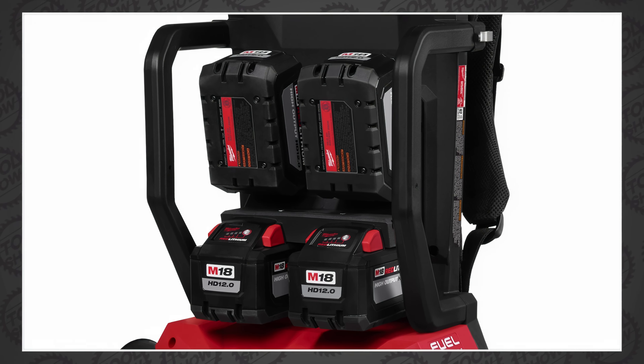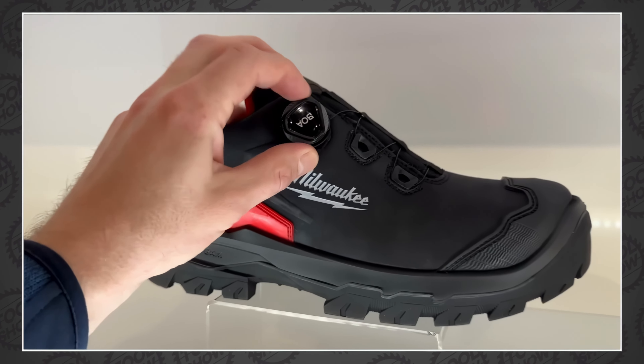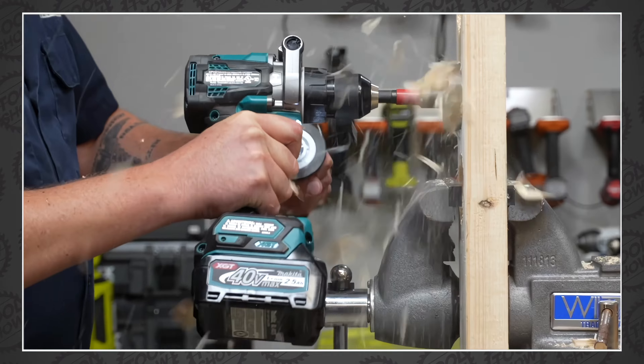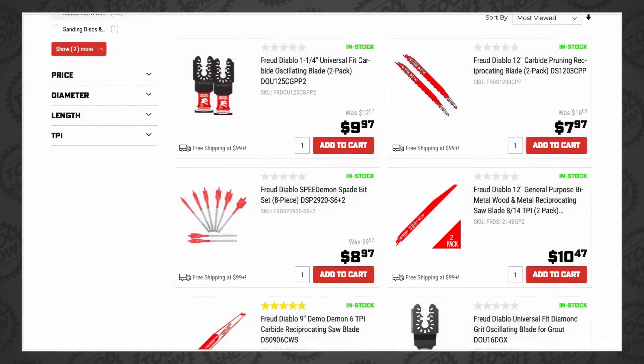Milwaukee just announced a new quad battery monster. Rigid launched a very big impact wrench. We got hands-on with Milwaukee's new boots. We have hand tools, cut-off saws, hammer drill head-to-heads, job site radios, and more. Plus, we got a new platinum tool deal from Ohio Power Tools that can get you up to half off Diablo. This is the Tool Show.